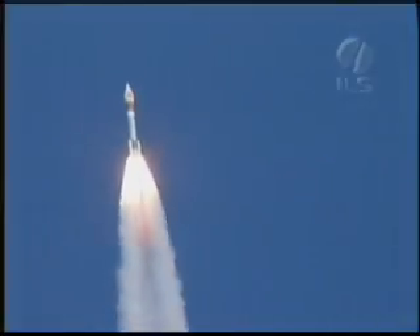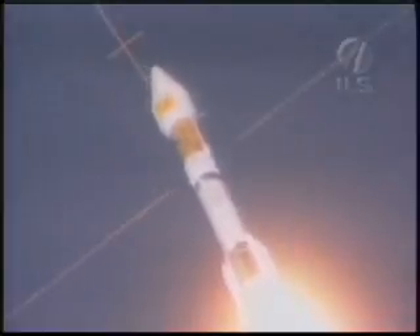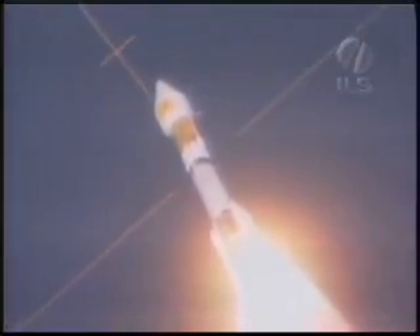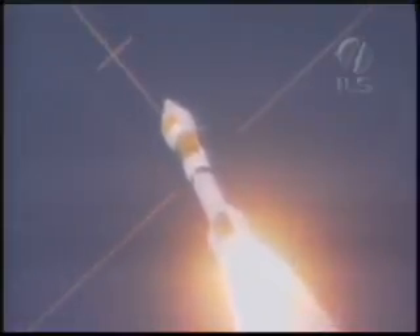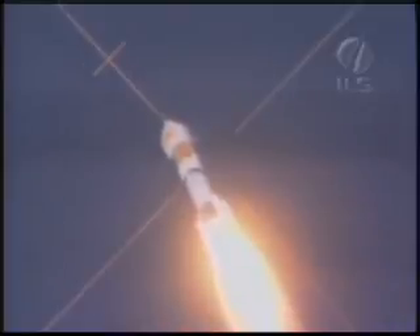Everything is nominal at this time. We are rolling off on the ground load SRBs. Coming up on burnout. We have burnout of the ground load SRBs. Everything looks good there.